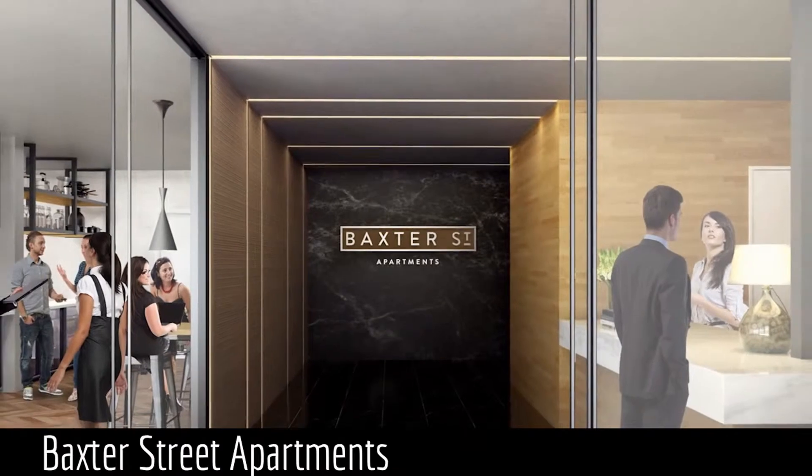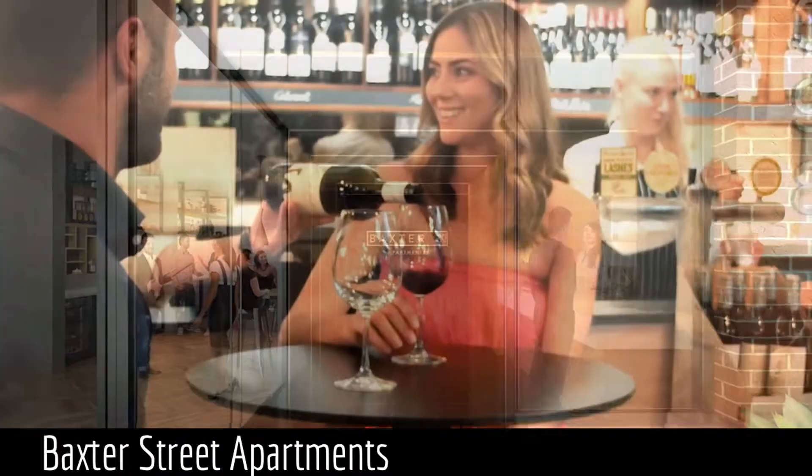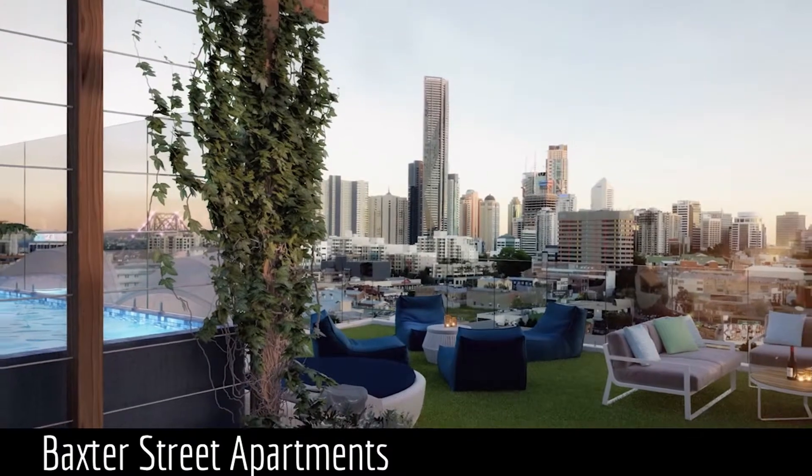Baxter Street Apartments offers superior lifestyle amenities from the ground floor up, with a cafe, bar and restaurant complementing the rooftop resort style pool, barbecue and entertaining area and community herb garden.